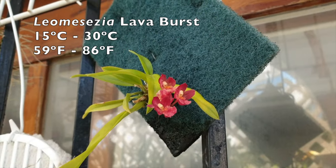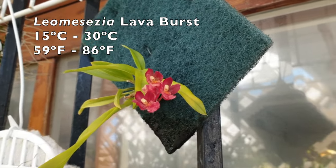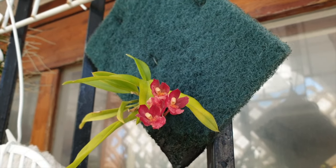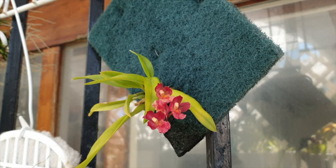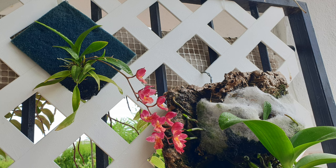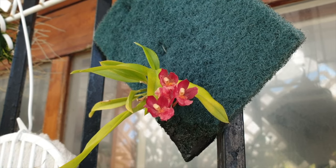A cute miniature orchid in the Oncidium Alliance is Leomesezia lava burst, or its more popular synonym, Paweara lava burst. It has a bloom duration of two months without the blooms looking tired and holding on for dear life — for a tiny orchid, I find that astounding. Despite not being fragrant, it is a cute and resilient addition to a collection — a tough little cookie. I had thought I had nothing left to work with when I mounted it on a kitchen scrubby pad; it took a couple of years to recover, but recover it did. In my climate it can grow two new growths within its 12-month active cycle, and for the most part each growth will spike, while receiving bright shade on the patio all year round.